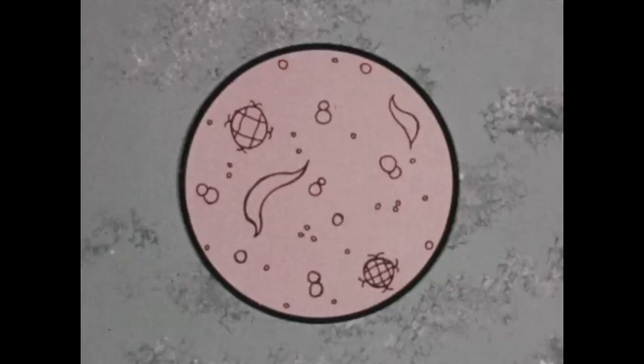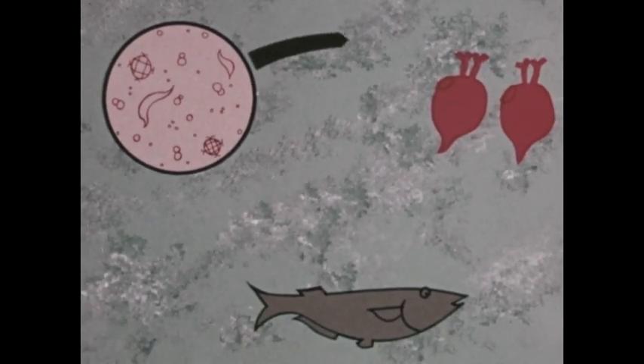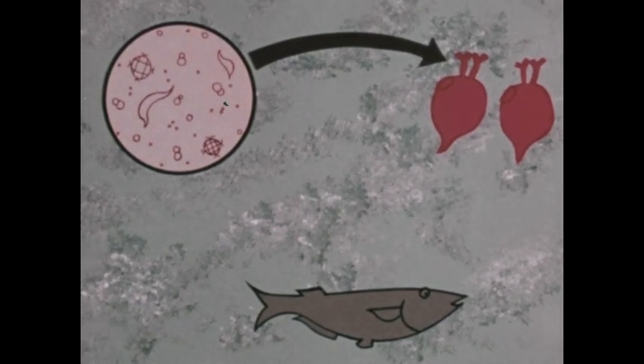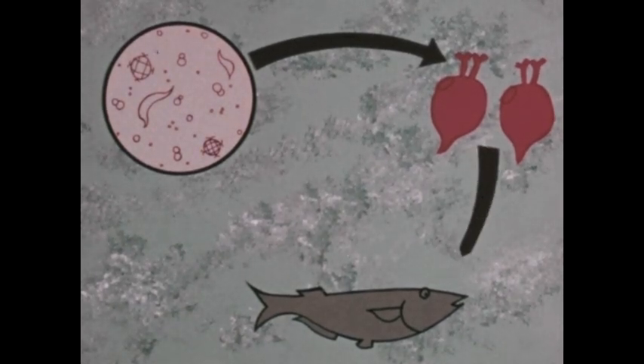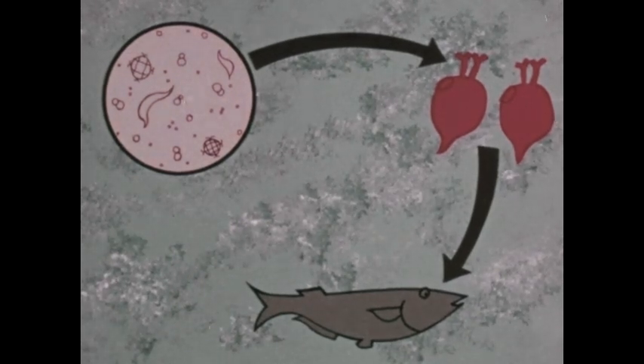The chain begins with the microscopic plants, which produce food. That benefits the water fleas, which in turn benefits the fish. Is that the end of the chain? Well, we know that the body of a dead fish will decompose and living fish release waste products into the water. Will this have an effect on the microscopic plankton?